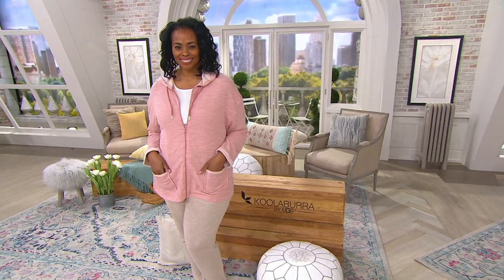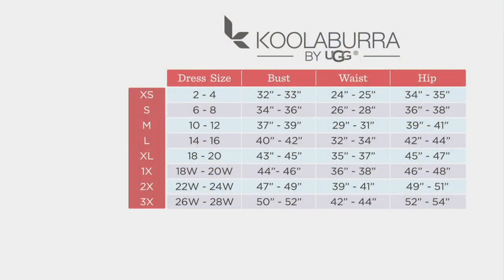Let's talk about sizing, because Koolaburra by UGG is not a QVC brand — they have their own sizing. It goes from extra small through 3X. Your best bet is to look at your dress size, go down and find it, then move over to the left to find your alpha size. So easy.